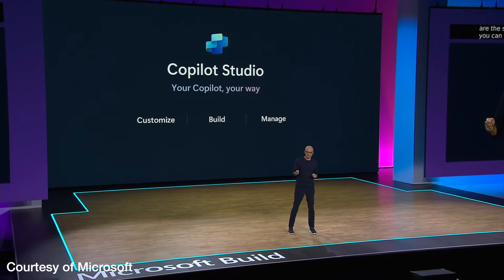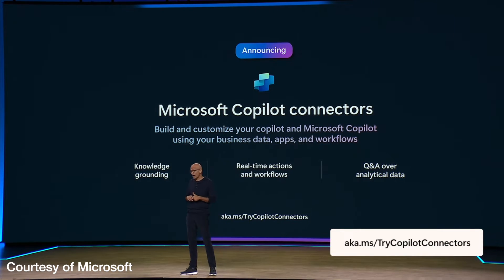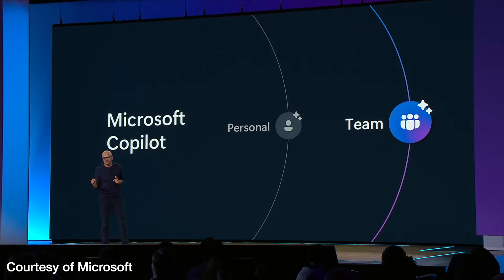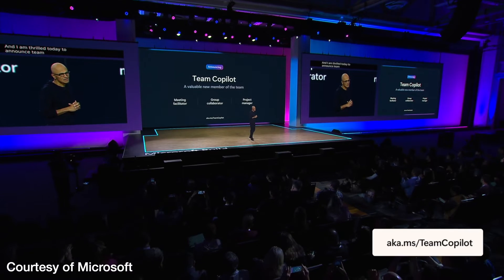They went through Copilot connectors, which have been around since Copilot came out, and Copilot Studio, plus more developer-level stuff into Azure. Copilot connectors are a simpler UI to create your own Copilots. One step on from that is Team Copilot — I wish Microsoft hadn't called Teams 'Teams' because it's going to be so confusing. Team Copilot isn't just in Teams — it's not just a personal Copilot for you; it's helping out more than one person at a time. In their marketing, it can be a meeting facilitator, a group collaborator, and a project manager — like having a virtual extra person on your team, which is going to be amazing.